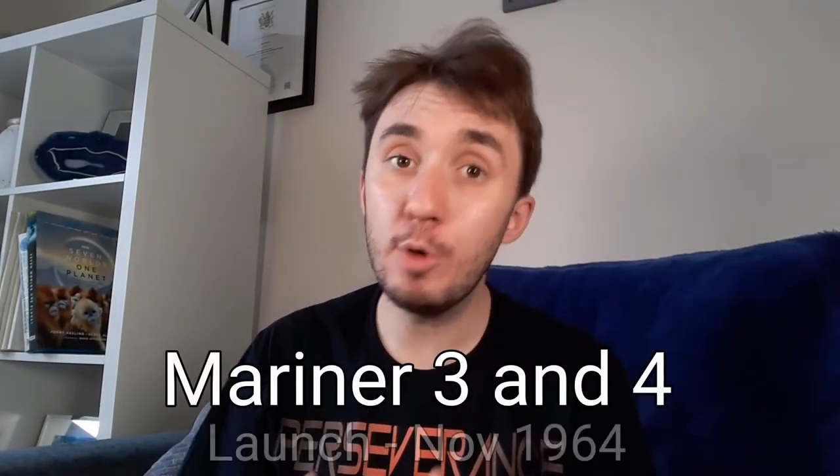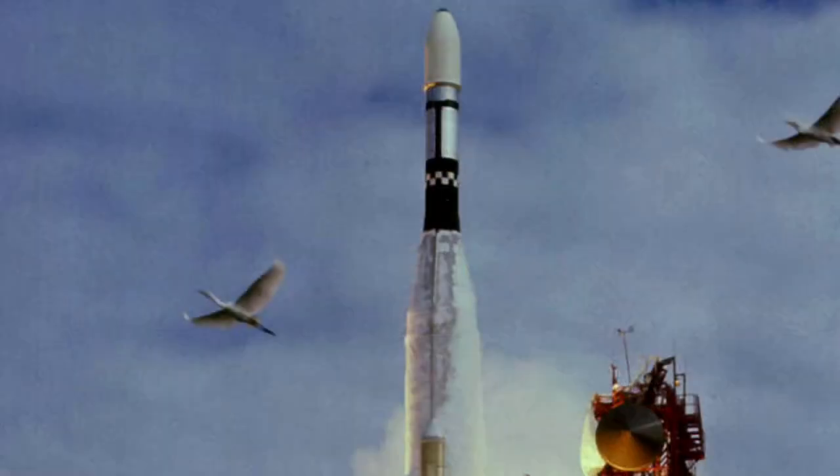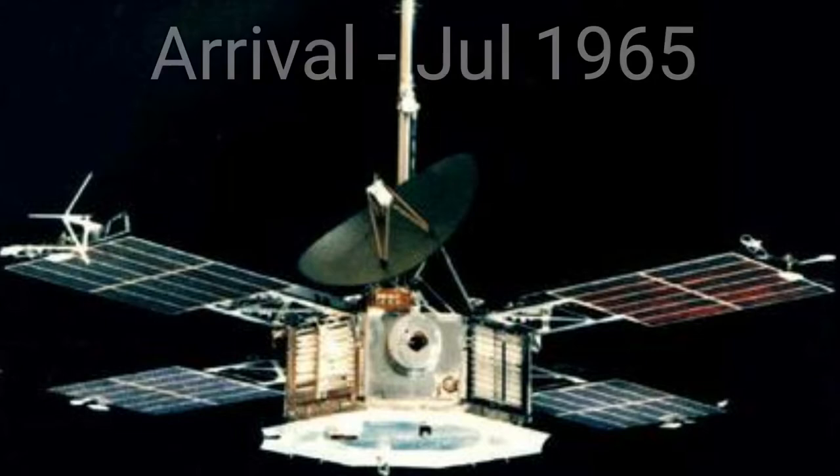Starting off our list are Mariner 3 and Mariner 4, both launched in November 1964, designed to carry out the first flybys of Mars. Unfortunately, during the launch of Mariner 3, the shroud that encased the spacecraft on top of its rocket failed to open properly and the probe did not get to Mars. Mariner 4 had better luck, reaching its target in July 1965 and collecting the first close-up photos of the red planet, showing impact craters similar to those on the Moon, with some frosted over from the cold Martian environment.